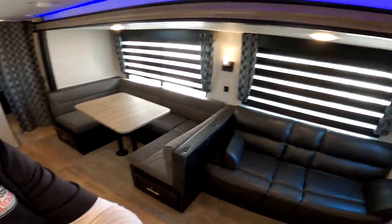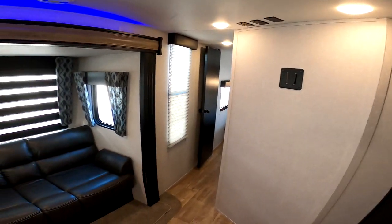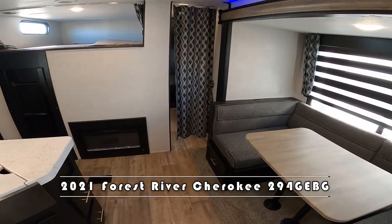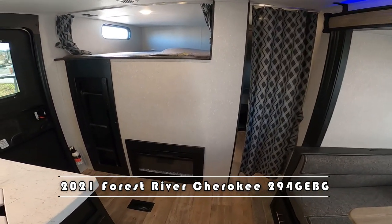Good morning, Jennifer and Nico from Cliff Jones RV here in Seeley. I want to make this quick video to say thank you so much for considering this for your needs and giving me the opportunity to earn your business on this awesome brand new 2021 Cherokee 294 GE BG.